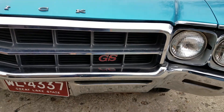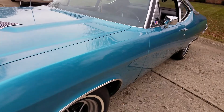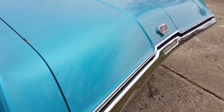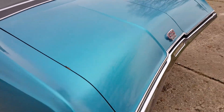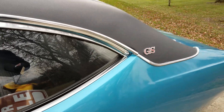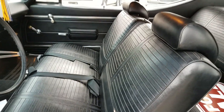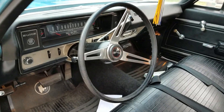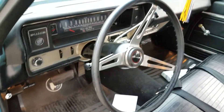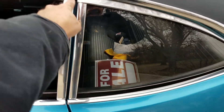Correctly equipped with its proper badging, GS functional air scoops in the hood, and GS trim on the quarters and on the trunk. The California Special came with a vinyl top, 280-horsepower 350 four-barrel motor. Check out the vinyl bench seats with column shift.